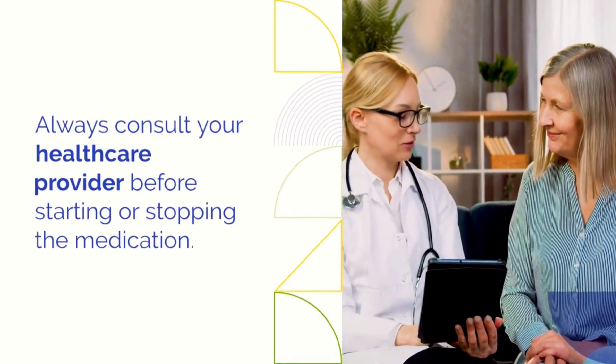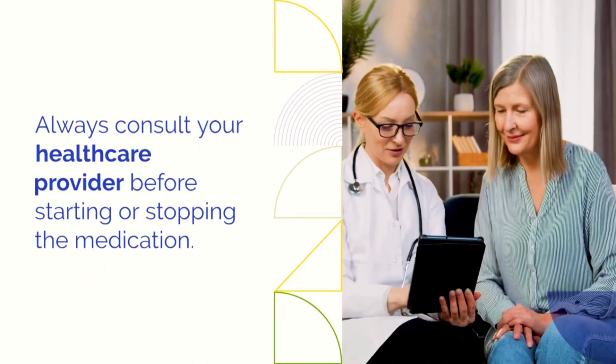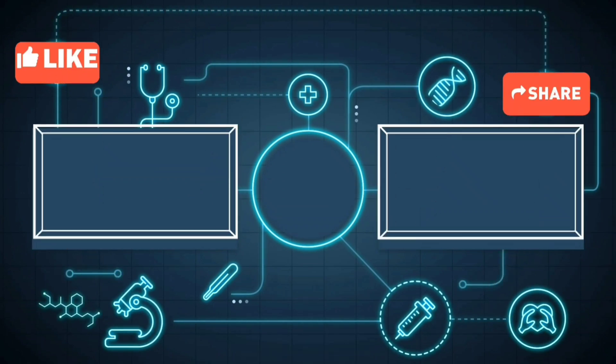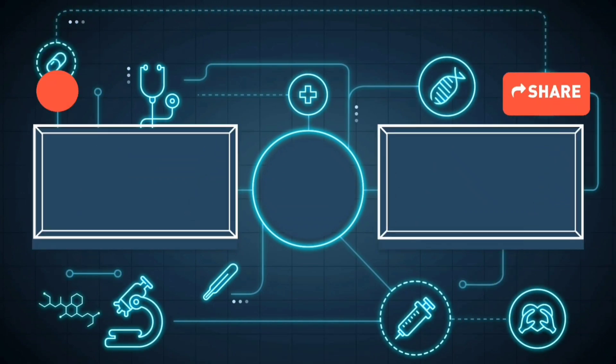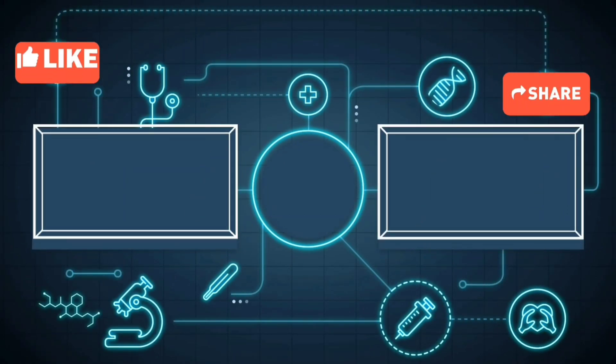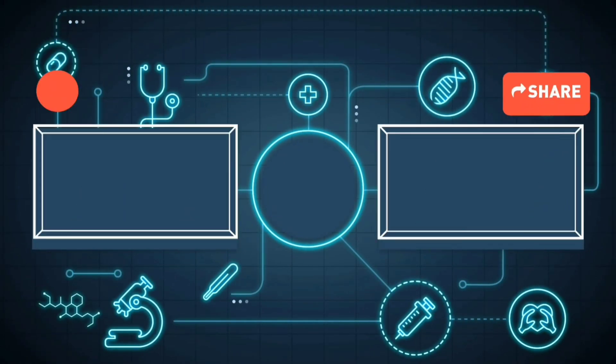By the end of this video, we hope you've gained valuable insights into temozolomide capsules. Remember, every cancer journey is unique, so consult your doctor for personalized advice. If you found this video helpful, like, share, and subscribe for more healthcare content. Thank you for watching MediInsights, your partner in wellness.